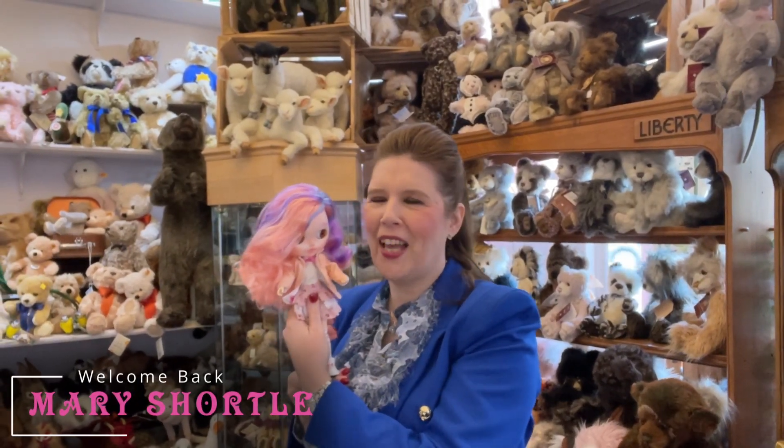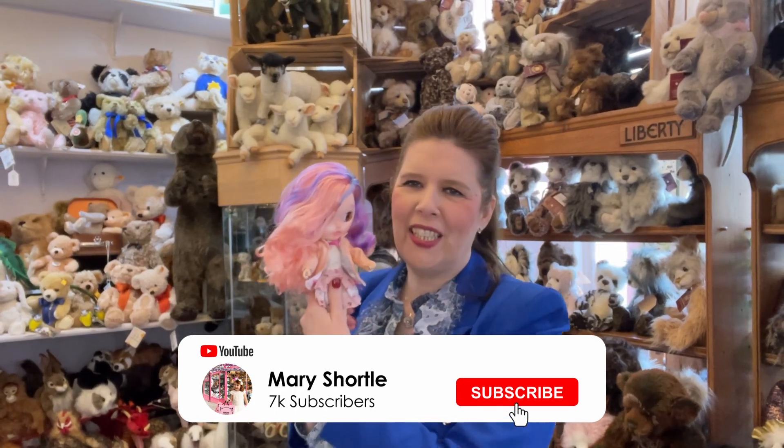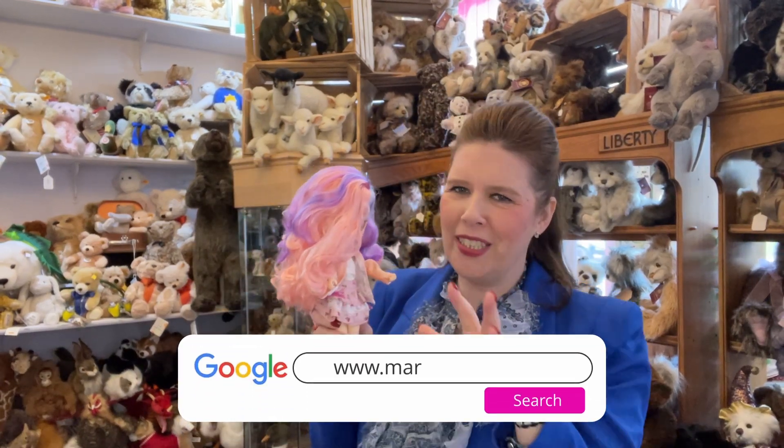Hi everyone and welcome back to this week's video. This is a very exciting video as our long-awaited custom Blythe dollies have now arrived. We absolutely love working with the European artists and just watching them progress and doing amazing wonders with Blythe dollies.